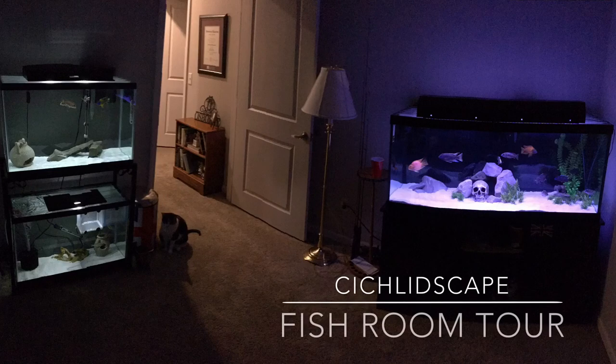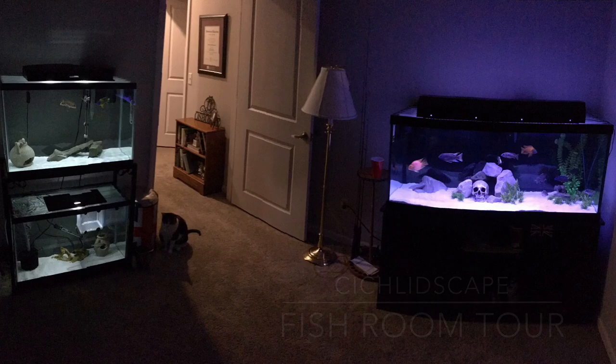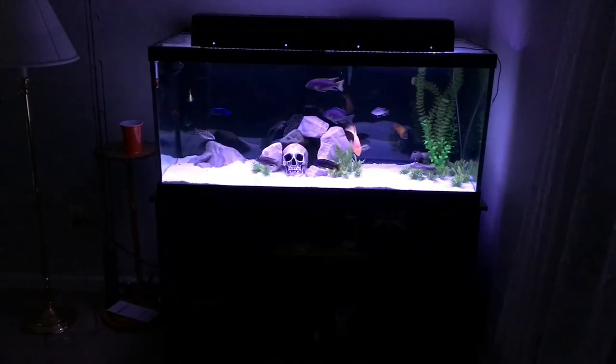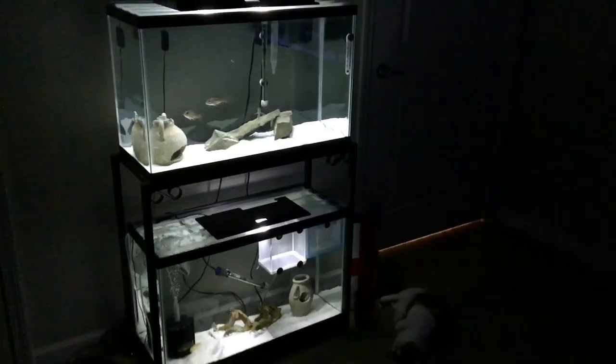Hello and welcome to today's video, which is a little fish room tour of my current setup, which entails two 29-gallons stacked and a 75 show tank — and also the wife's cat who literally meows all the time just to get in the room.